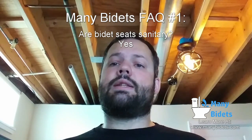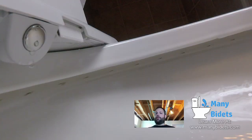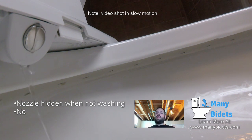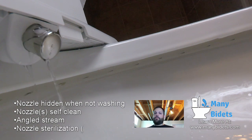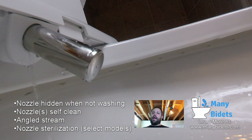First of all, bidet seats don't have their nozzles out all the time. You're going to see a little video here in a few moments showing the nozzle at work, but the bidet seat has the nozzle in the back area of the seat, hidden from view until it's ready to be used. This means that no debris gets on that nozzle at any point — it is completely hidden from view.